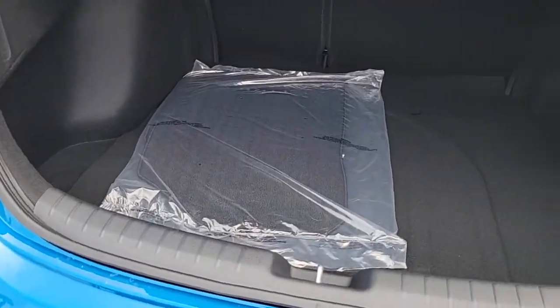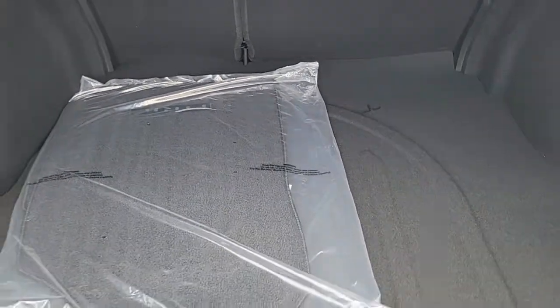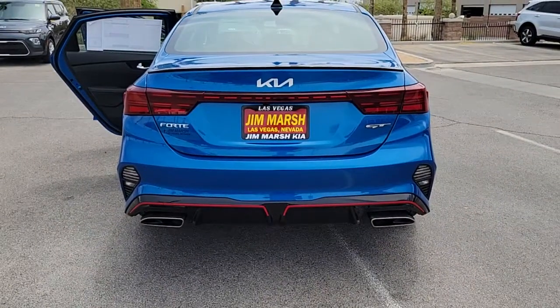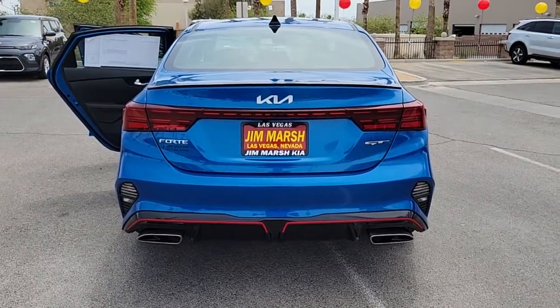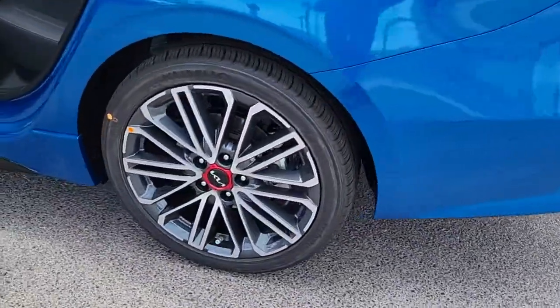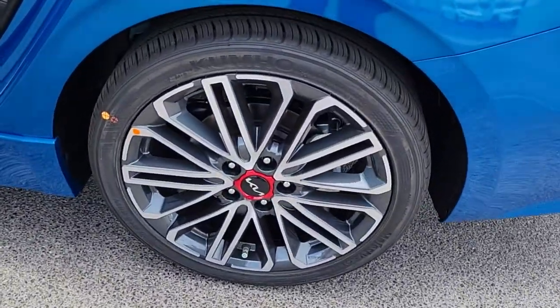The following are some of this vehicle's highlighted options: keyless entry, four-cylinder engine, satellite radio, remote engine start, adaptive cruise control, lane-keeping assist, iPod, MP3 input, backup camera, heated mirrors, fog lamps.